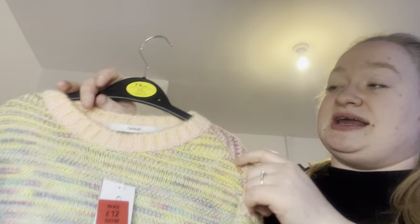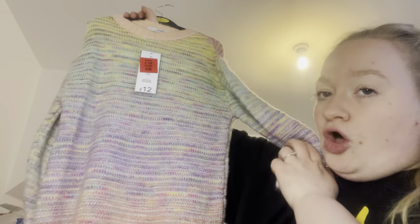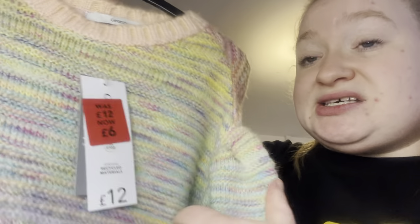I picked up this knitwear — it's quite long, a seven-to-eight year one. It's like a long jumper, not quite a jumper dress but not just a jumper either. Instead of £12, it was just £6. I thought I'd put it up for winter — it'll soon be here again. You could even put it into a Christmas or birthday pile.